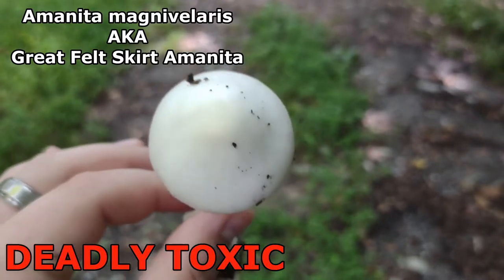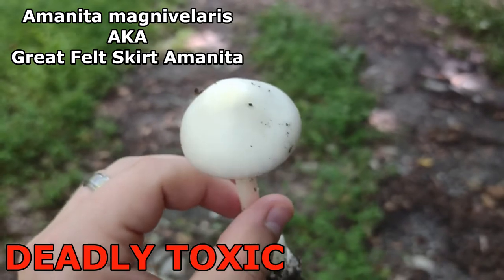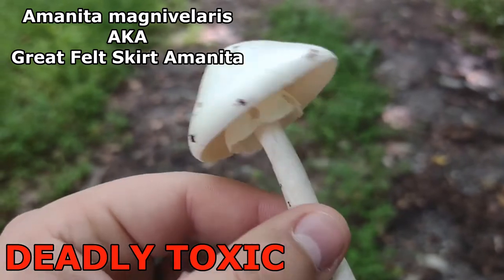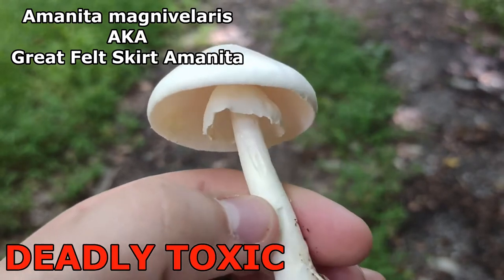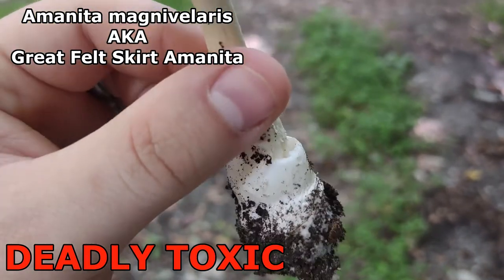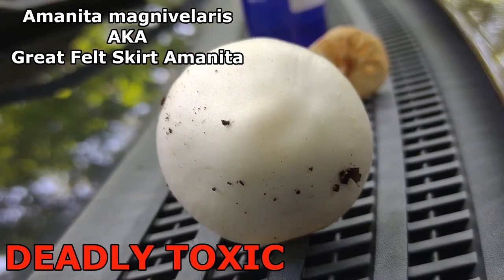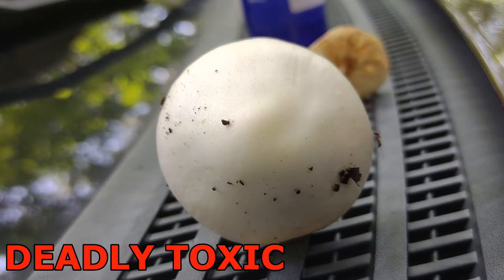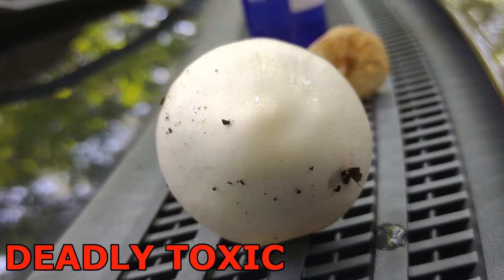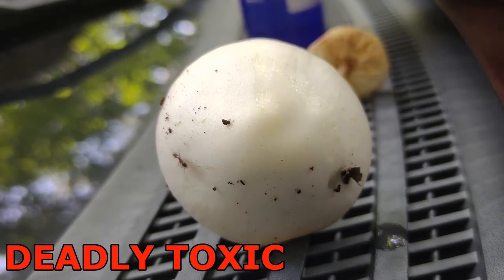Here's what I suspect to be the other destroying angel in our area — Amanita magna-valeris. We're going to test this with KOH to see if it turns yellow. If it does not turn yellow, that's a good indicator, along with this thick skirt or ring on the stem and this really thick, felty volva. Here's the moment of truth — it is not turning yellow. So this is the destroying angel that does not turn yellow with KOH. It still has amatoxins — do not eat this. It may look attractive, but this is deadly toxic.